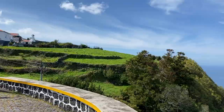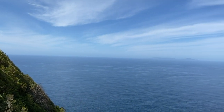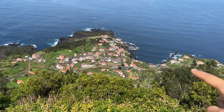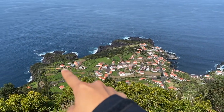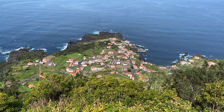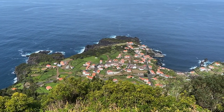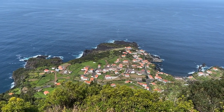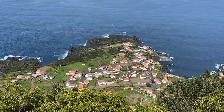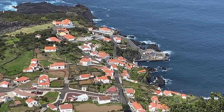Oh my gosh, does São Jorge have a good view of everything or what? We're going down to that formation — it's basically formed because of lava flow solidifying into the ocean, and you can already see a village has kind of popped up over there. Apparently there might be pools at the end of the village, so we might be going there.